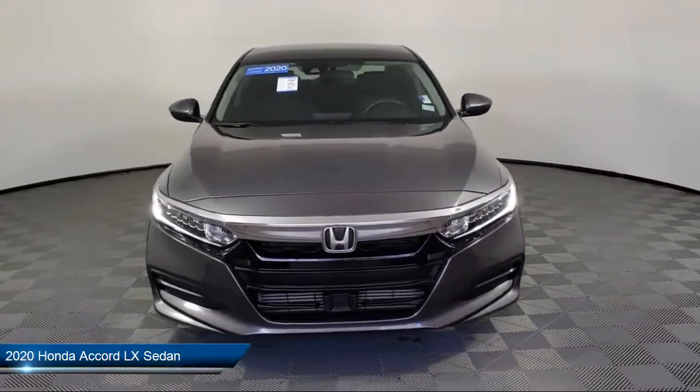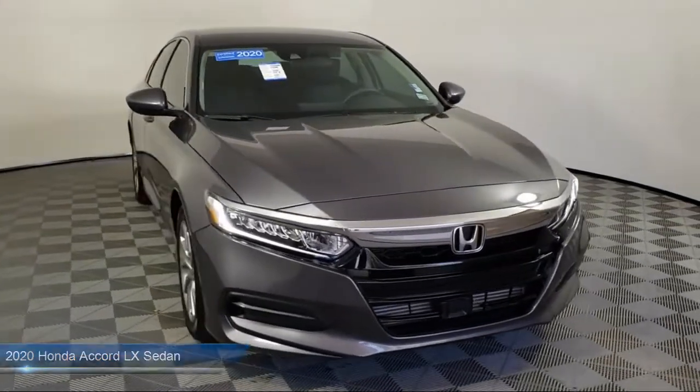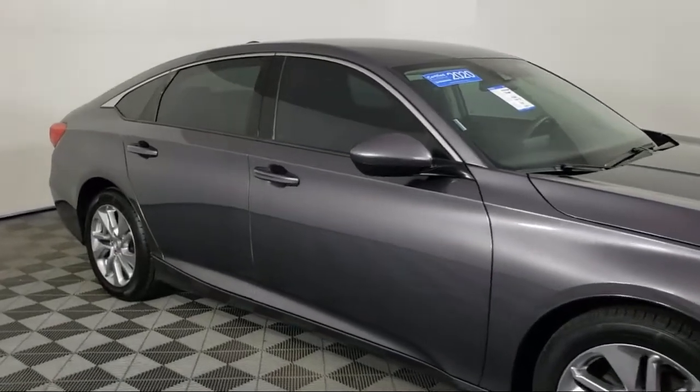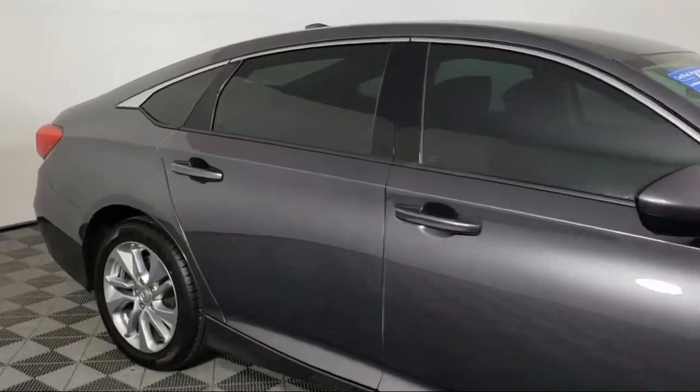This vehicle comes equipped with Keyless Entry, Auto High Beam Headlamp Control, Rear View Camera, Electronic Stability Control, Air Conditioning, and Steering Wheel Controls.